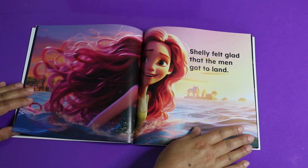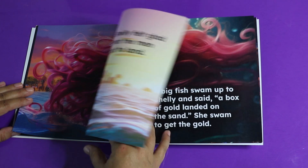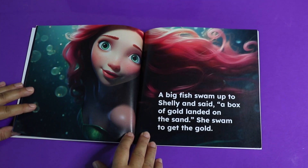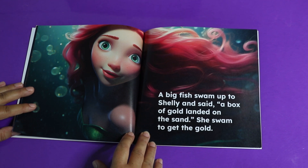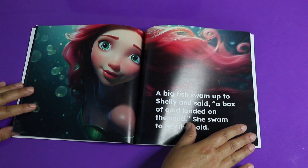She's so happy and out swimming again. A big fish swam up to Shelly and said, a box of gold landed on the sand. She swam to get the gold. That's exciting!